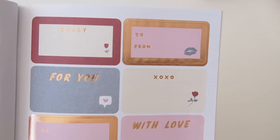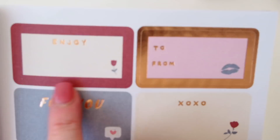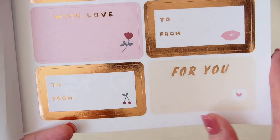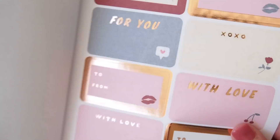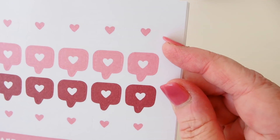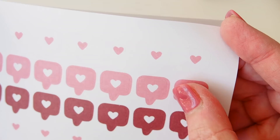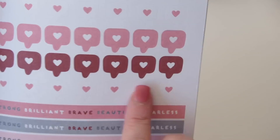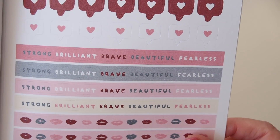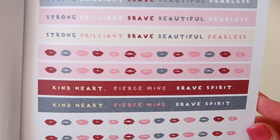'Step into your power.' 'Once you become fearless, life becomes limitless.' That's lovely. So we were on that page, and next up are little gift labels. You could even just use the XOXO one in your planner. So pretty! We have some little icons — these are actually speech bubbles, with cut-around ones and bigger speech bubbles as well. We have some beautiful words across here: Strong, Brilliant, Brave, Beautiful, Fearless, Kind Heart, Fierce Mind, Brave Spirit — gorgeous.